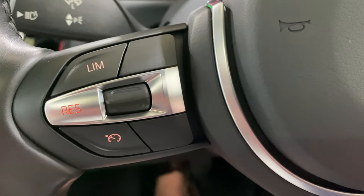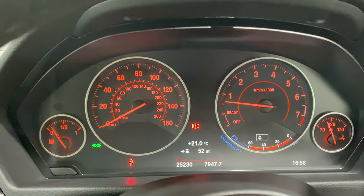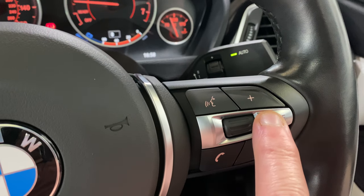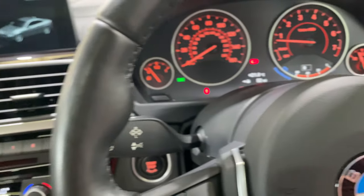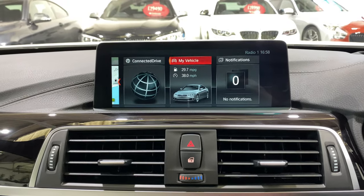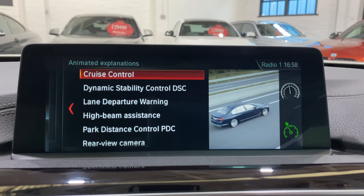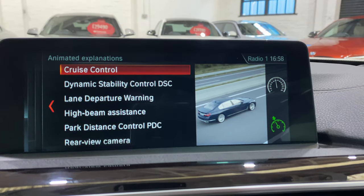We've got the speed limiter on the top here — you can adjust the speed you want to limit the car to. Below that is the cruise control. This is the mode button — this is where I was adjusting the heads up display and dialling through. Here's where you get the telephone function. All of the books are in there digitally. Going into My Vehicle, down to Owner's Handbook — everything listed here is what's on the car: high beam assist, park distance control, lane departure warning, dynamic stability control, rear view camera, and so on.